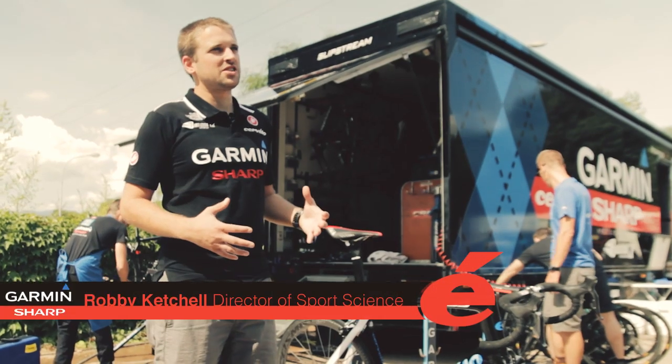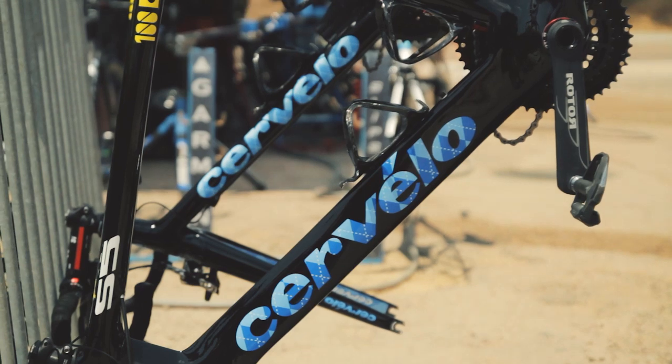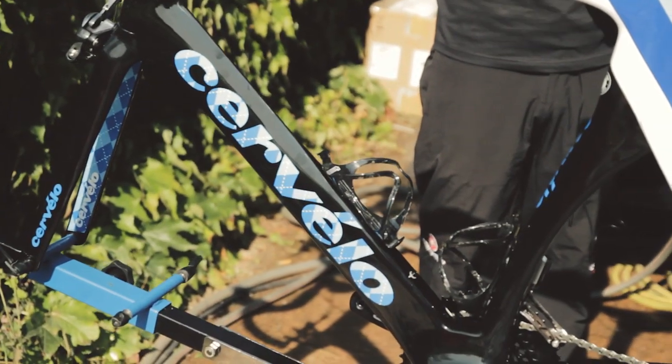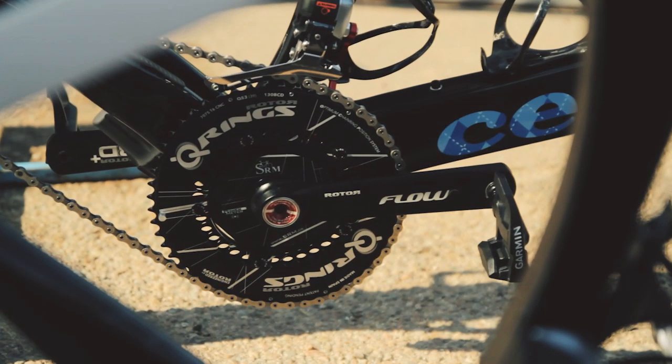With Garmin Sharp we're really trying to optimize all the technology that we use in any given stage. Cervelo has done a really nice job with the S5 and making sure that it's the most aerodynamic road bike that we can use. The bicycle I'm working on right now would be the 100th edition Tour de France S5 from Cervelo. It's a really nice bike, super aerodynamic.